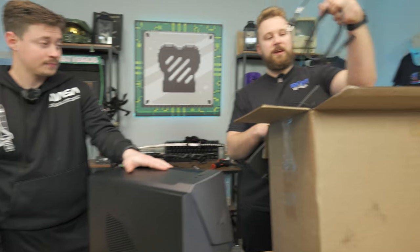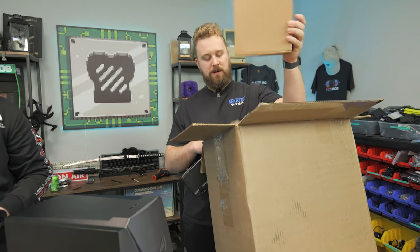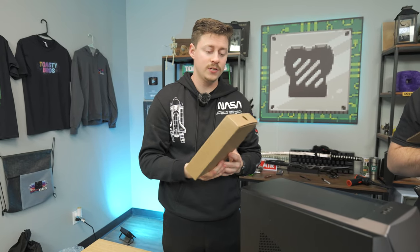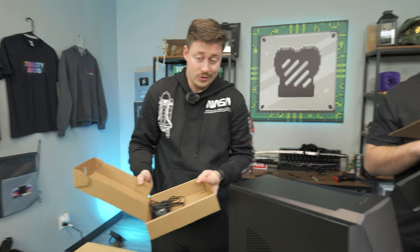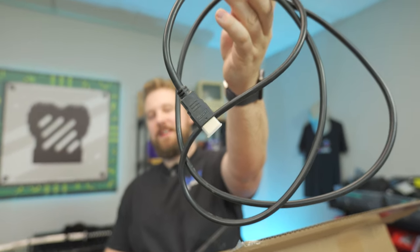The rest of the stuff you get includes a power cord, which is always nice, and a keyboard. One thing to note is that these are technically refurbished. With a refurb item, you never really know what's been done — they could even just be used. And this is the most crusty, dusty HDMI I've ever seen in my life.